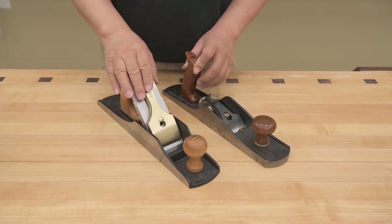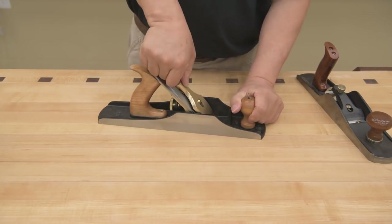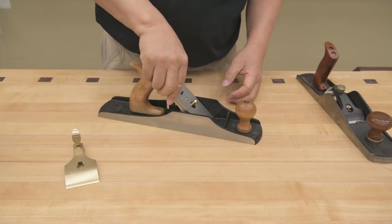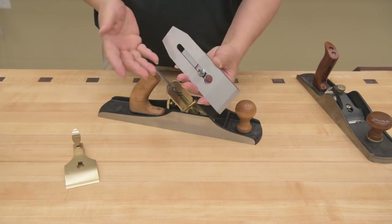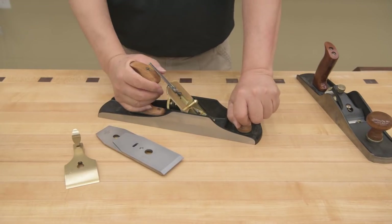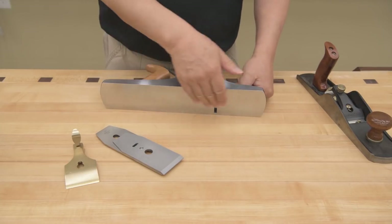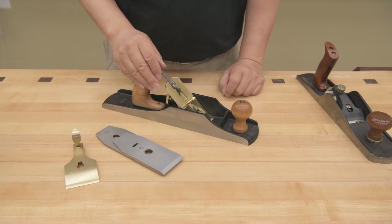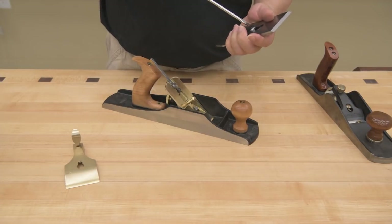I'm going to show you the difference between a standard angle and a low angle. This is the standard angle — to show you the parts: this is the cap, here we have the chip breaker, this is the blade or iron, we have the frog, the knob, the tote or handle, the body, and the sole. There's not a whole lot to this plane — the most important thing is really the blade.